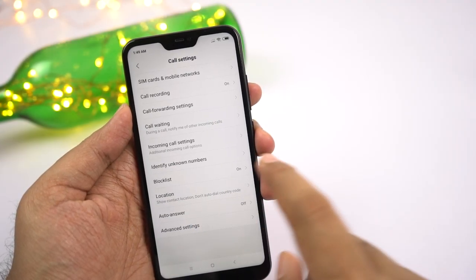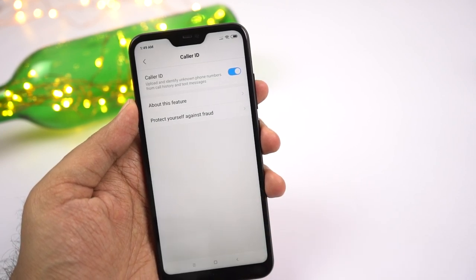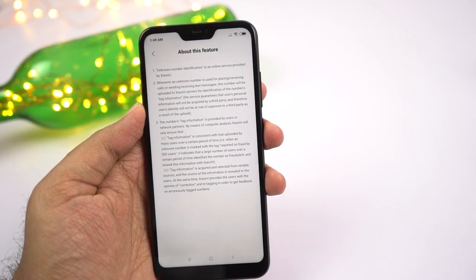This phone also has a super handy feature to identify unknown numbers. Just like TrueCaller, Xiaomi collects information from various sources to identify spam and scam calls. It isn't as effective as TrueCaller, but it does work.